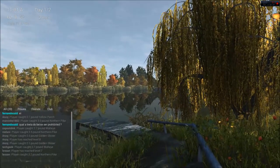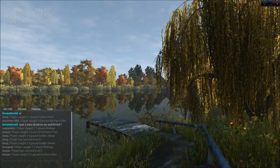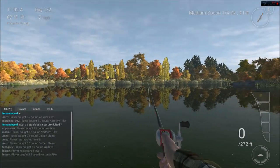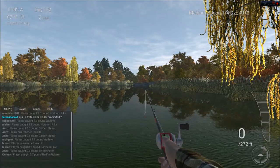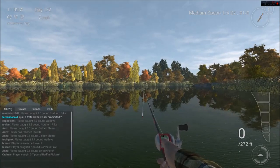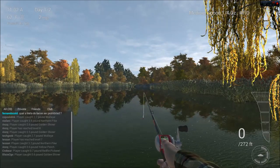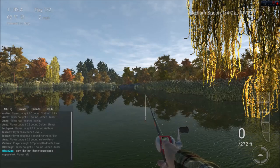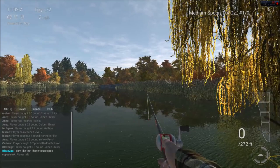Welcome back to Fishing Planet. I'm back here at Emerald Lake in New York, and I really love this lake — especially the pike fishing. One of the reasons I wanted to do this episode is that I found a really excellent spot that seems to be working very well for catching northern pike. I just happened upon it as I was trying different things.